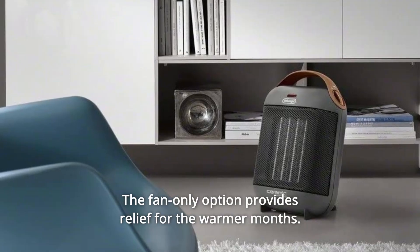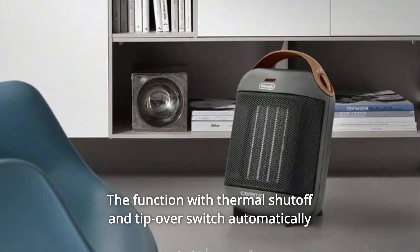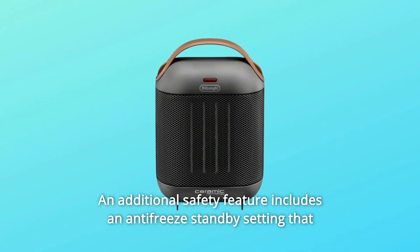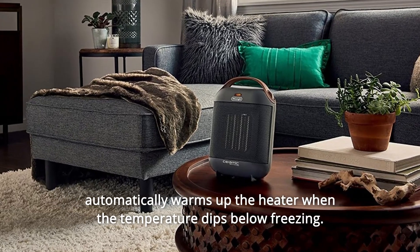The fan-only option provides relief for the warmer months. The function with thermal shutoff and tip-over switch automatically shuts the heater off if it is accidentally knocked over. An additional safety feature includes an antifreeze standby setting that automatically warms up the heater when the temperature dips below freezing.